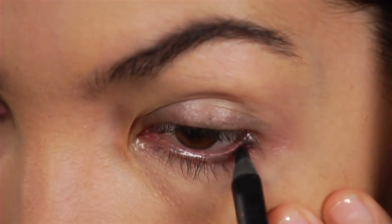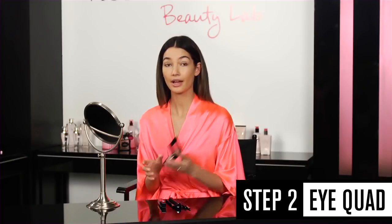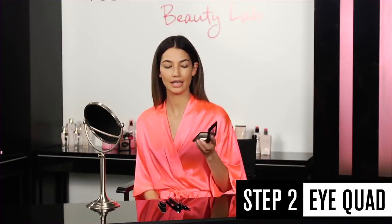With the black eyeliner, I'm going to line the inside of my eyelid. The next step is I'm going to get my eye quad in Satisfied, and we're actually going to use the crease and the base for this look.